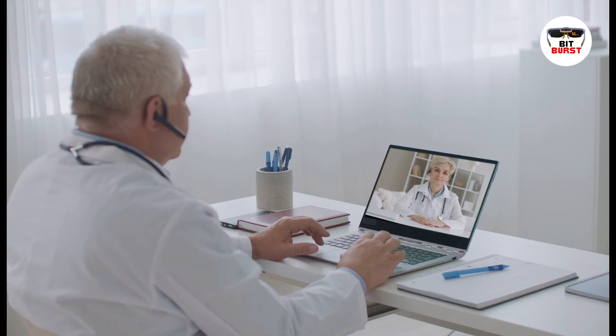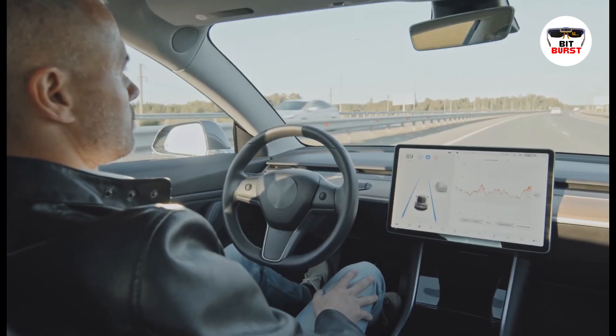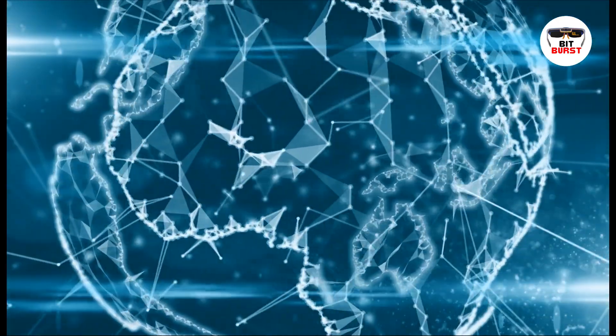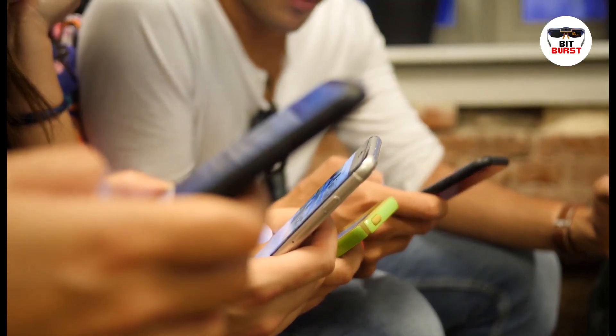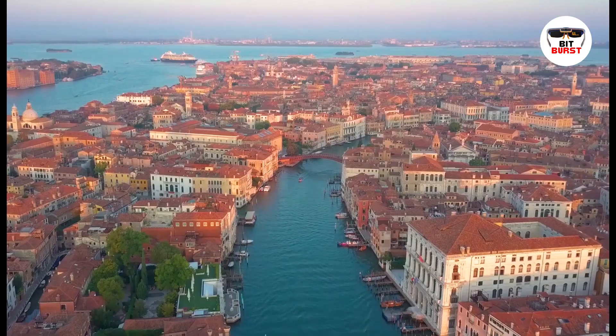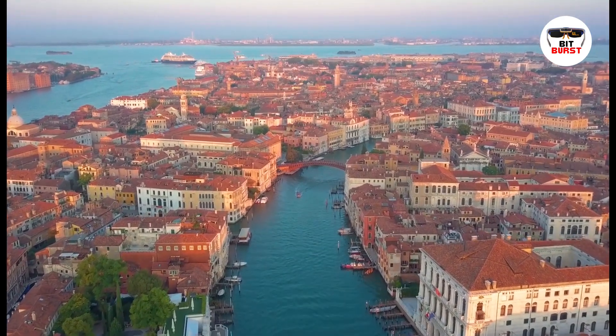5G could revolutionize remote healthcare with real-time remote diagnostics, and make autonomous vehicles safer and more efficient. In the world of IoT, 5G could connect millions of devices — from smart home appliances to industrial sensors — enabling smarter and more efficient cities.